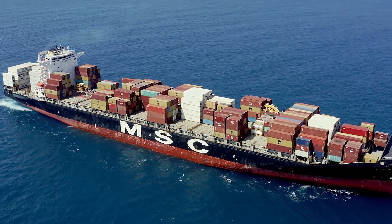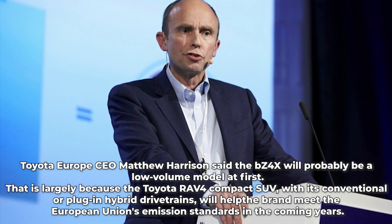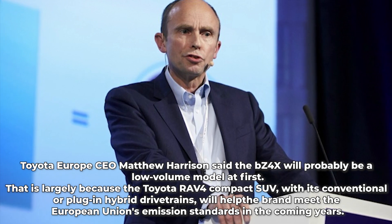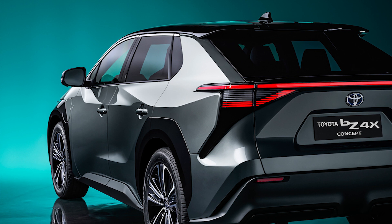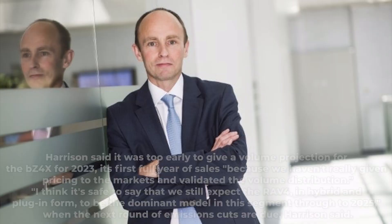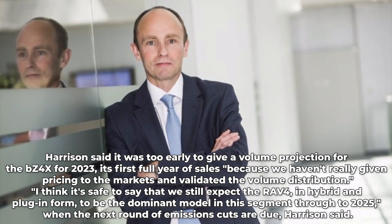In an interview with Automotive News Europe, Toyota Europe CEO Matthew Harrison said the BZ4X will probably be a low-volume model at first. That is largely because the Toyota RAV4 compact SUV with its conventional or plug-in hybrid drivetrain will help the brand meet European Union emission standards in the coming years. Harrison said it was too early to give a volume projection for the BZ4X for 2023, its first full year of sales, because pricing has not yet been given to markets and volume distribution has not been validated.